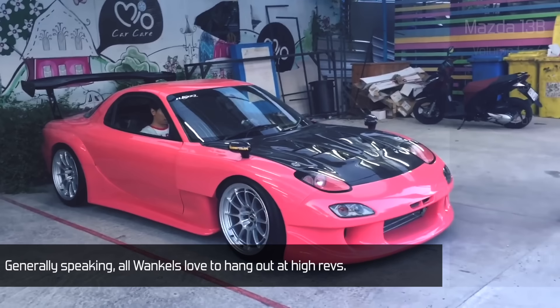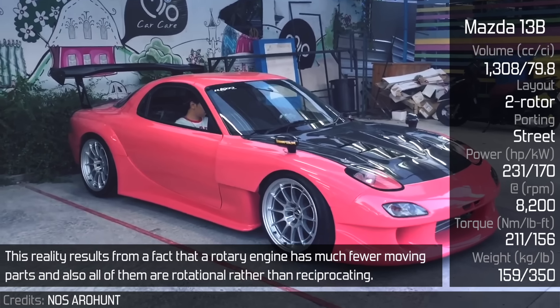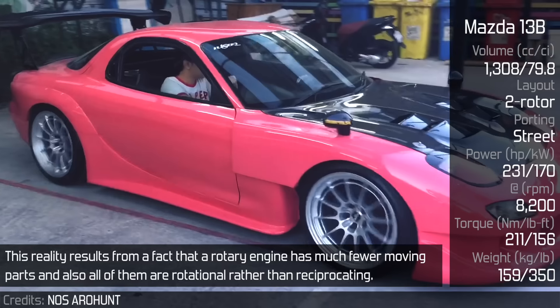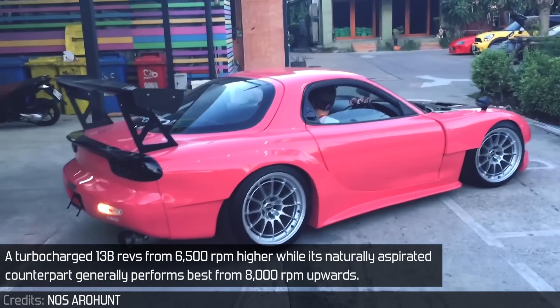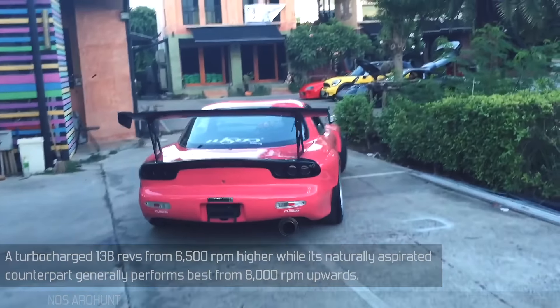Mazda 13B: Generally speaking, all Wankels love to hang out at high revs. This results from the fact that the rotary engine has much fewer moving parts, and all of them are rotational rather than reciprocating. A turbocharged 13B revs from 6,500 RPM higher, while its naturally aspirated counterpart generally performs best from 8,000 RPM upwards.